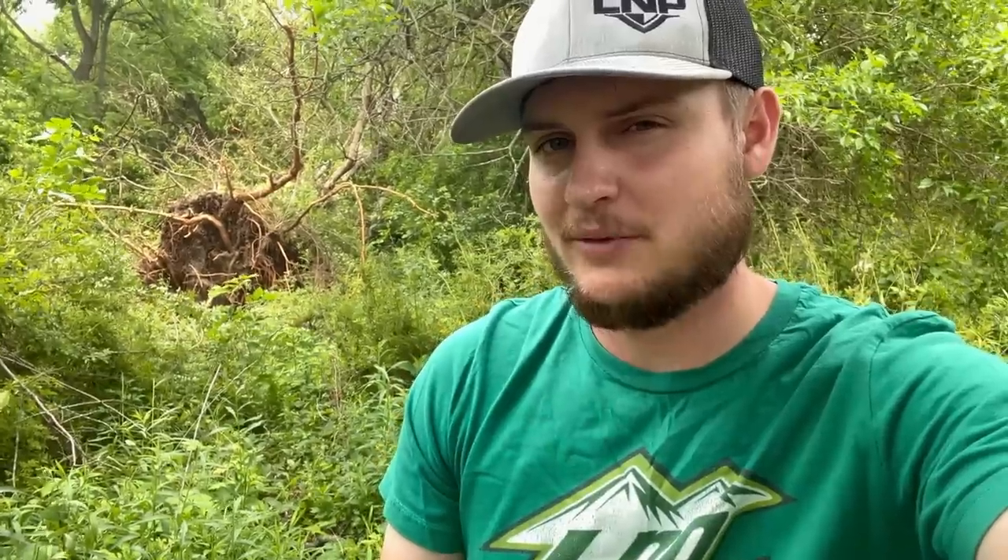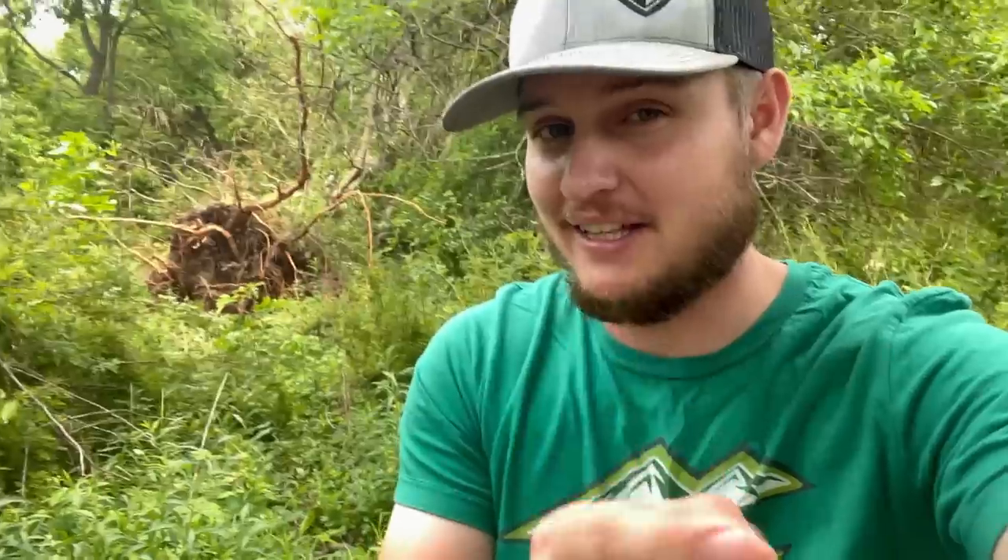If you want to get entered to win the Nasty Red 2.0 truck plus $5,000 in cash, you've got like five days left — maybe four days when you see this. So don't waste any time. Hit that link, lmpgear.com, go place those orders. Somebody's got to take that truck home, and it could be you. I'll catch you in the next one. Peace.